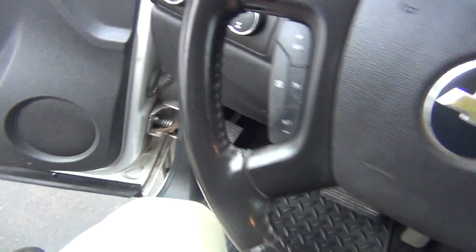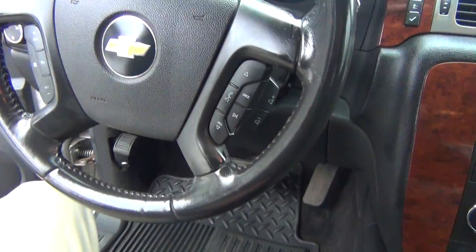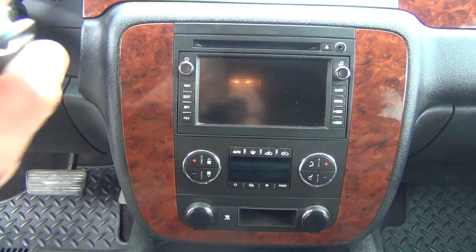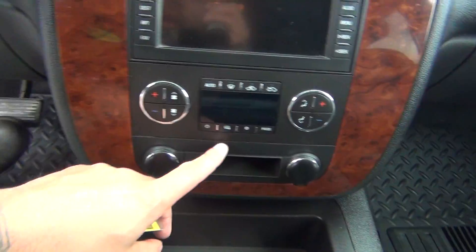All weather mats. Four-wheel drive capabilities. Steering wheel controls for your cruise control, Bluetooth, and radio options. Navigation on the screen there. Auxiliary input, AM/FM stereo CD player. Dual climate control.